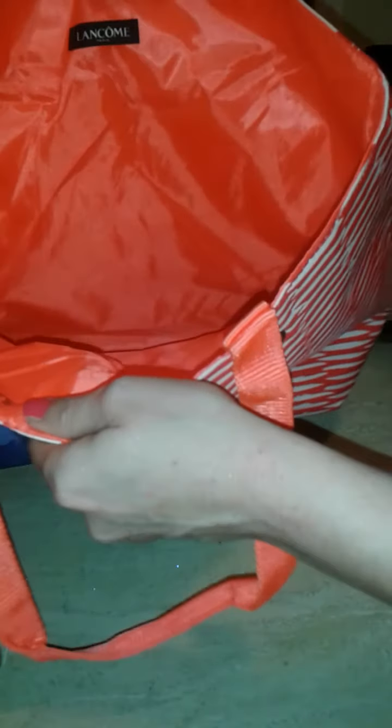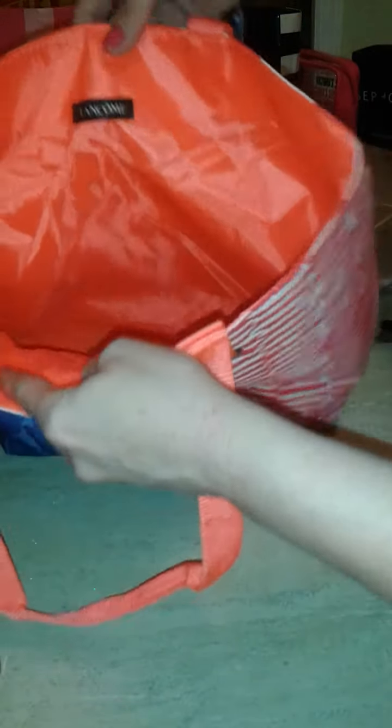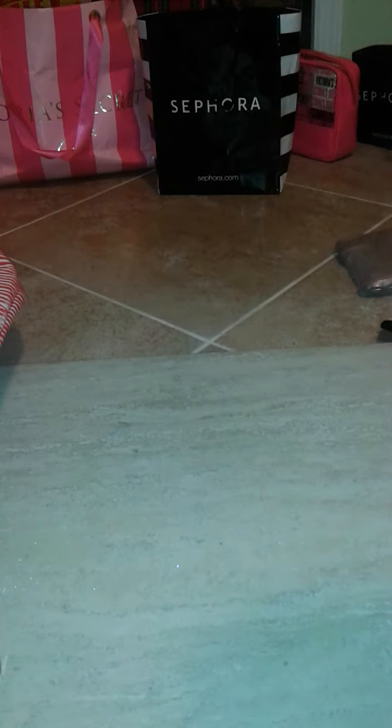Another really cool item I found was this beautiful Lancôme bag — brand spanking new with a two dollar price tag, and I ended up getting it for a dollar. You can use it as a quick weekender, carry your laptop in it, or take it to the beach, which is probably what I'm going to use it for.